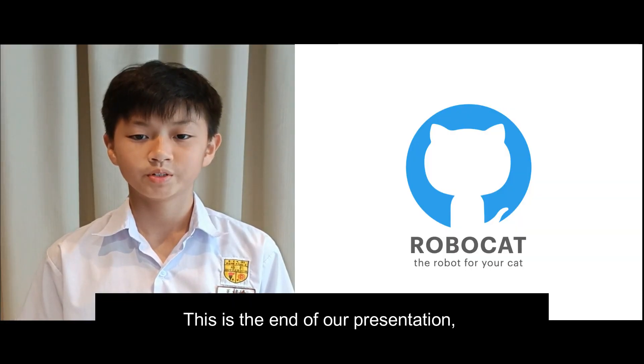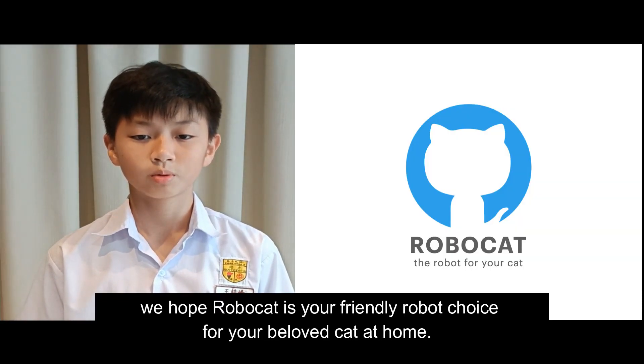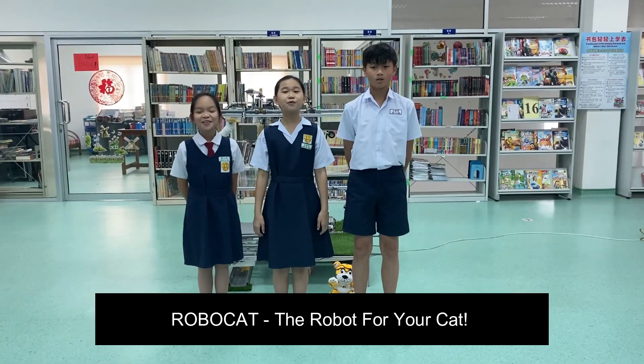This is the end of our presentation. We hope RoboCat is your friendly robot companion for your beloved cat at home. RoboCat — the robot for your cat!